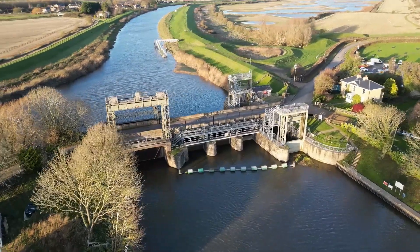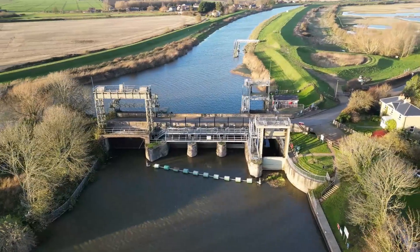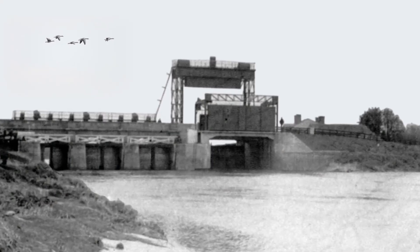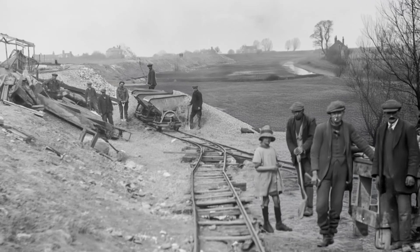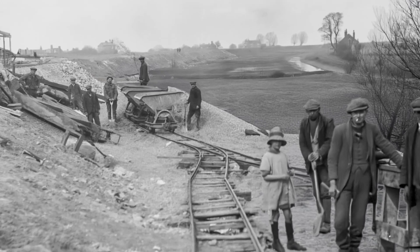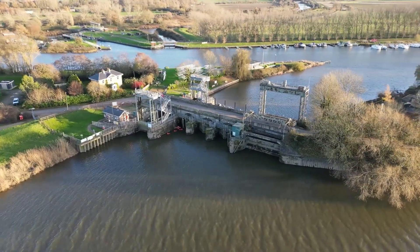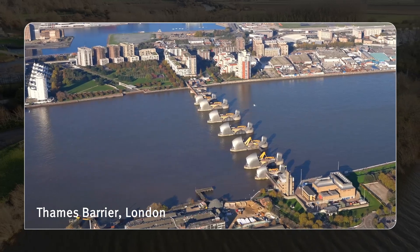Denver Sluice has been a crucial part of water management in the fens for hundreds of years, protecting communities and farmland from flooding. A sluice has existed here since the 17th century, except for a gap between 1713, when it was destroyed by tides, and 1750, when it was rebuilt. Today, it is one of the largest water management systems in the UK, second only to the Thames Barrier.